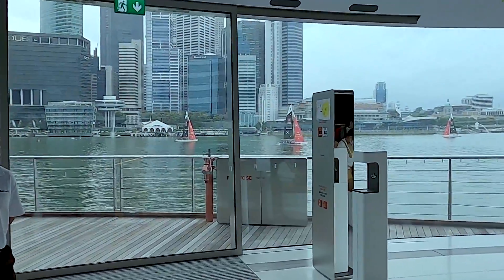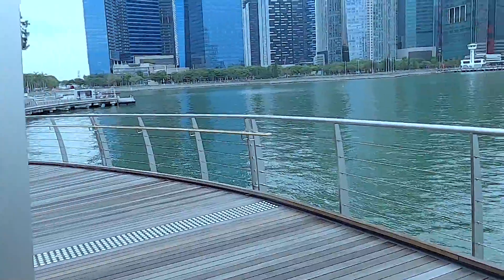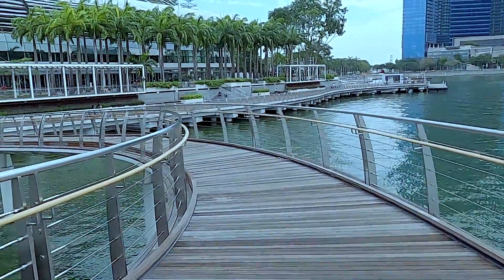Exiting from the store is another one-of-a-kind experience. Walking over the water on the wooden bridge will definitely make you wanting to come back.